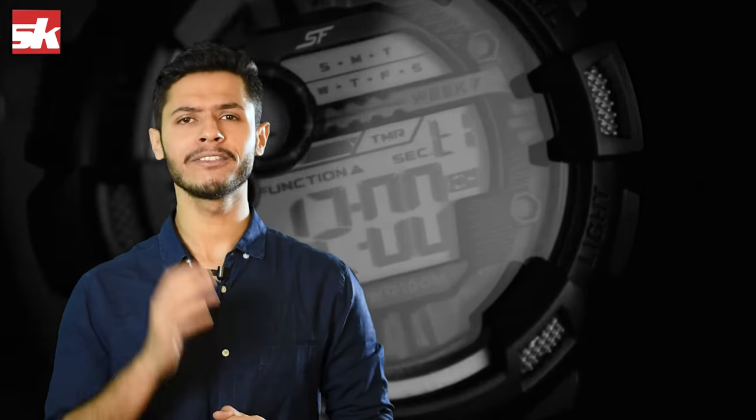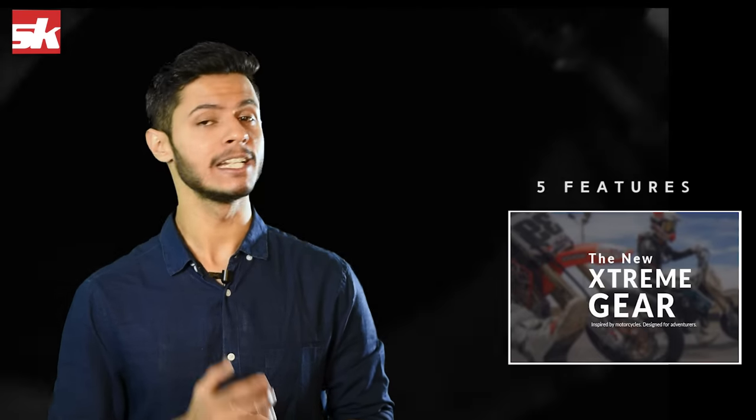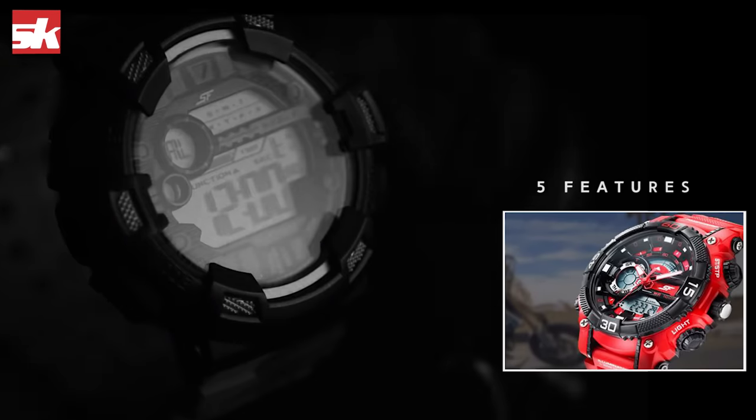Hey there, this is your host Kaushal and today we would be talking about 5 features of the new SF Xtreme Gear watches which makes it one of its kind. Before we begin, I must tell you this watch is made of extremely durable material which makes it fit for all Xtreme usage.